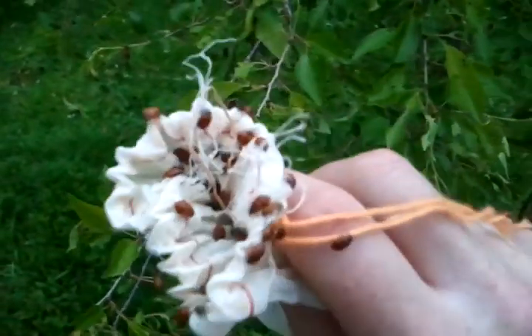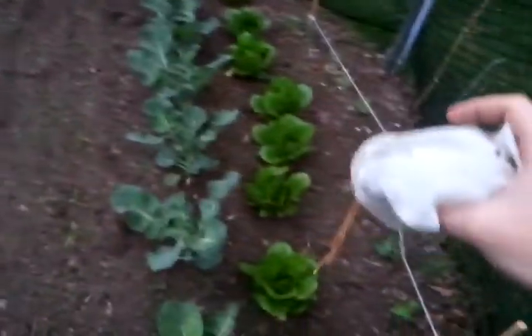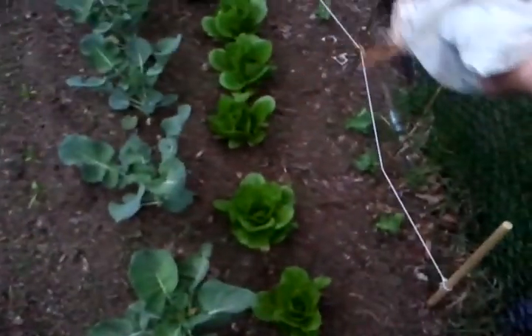We have the rest of the ladybugs — still quite a bit. It's almost eight o'clock, so I think it'll be late enough to release them. They should eat the bad things, and we're releasing them in the garden too.